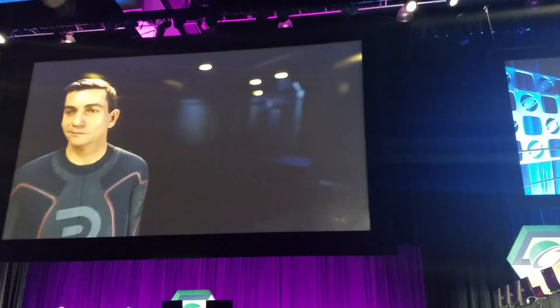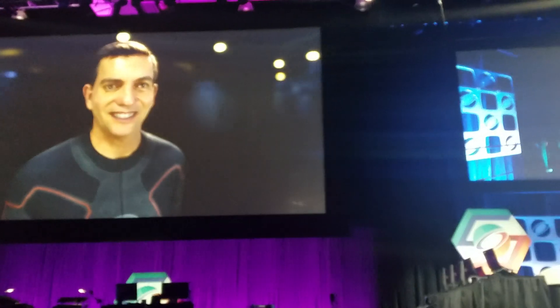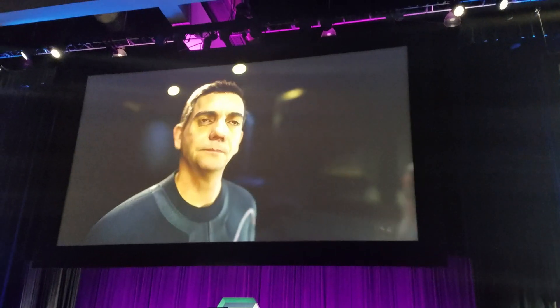We've worked on replicating feature film quality characters down to the finest detail, but running in real time.